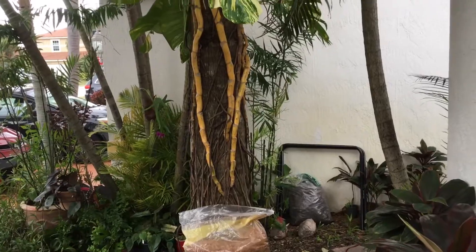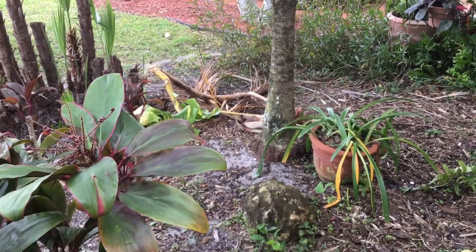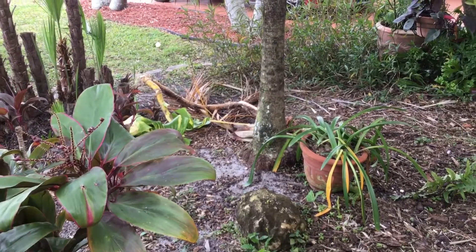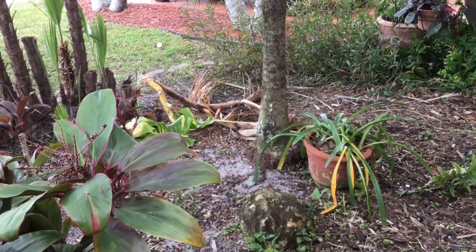As you can see, every section of that pothos branch has a little root that adheres to the cabbage palm tree. So we'll experiment one day and see what happens.